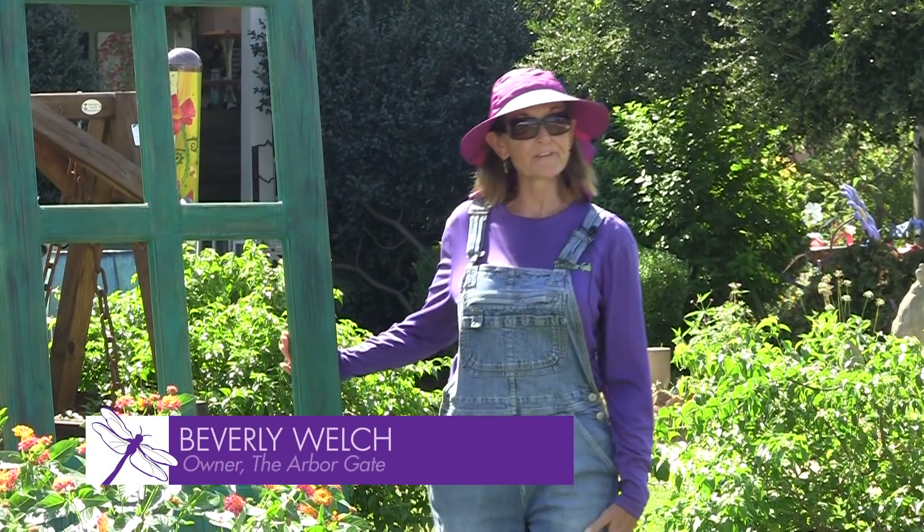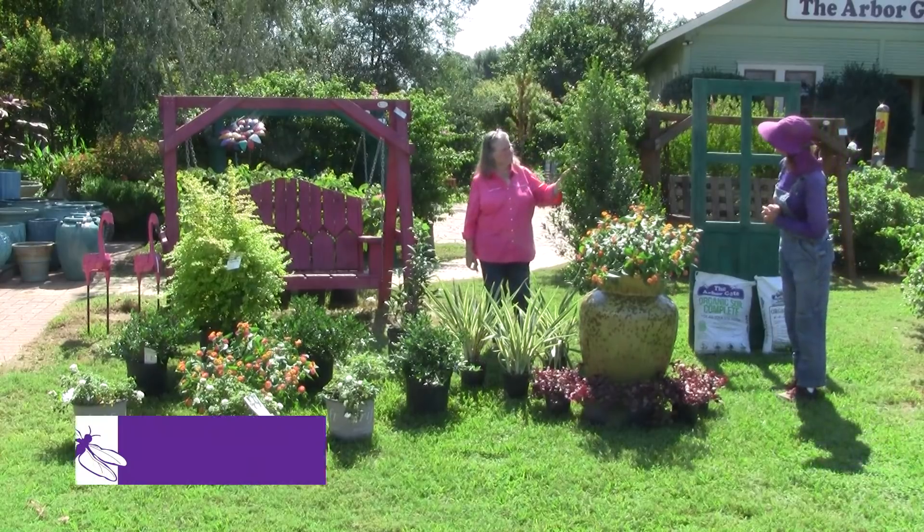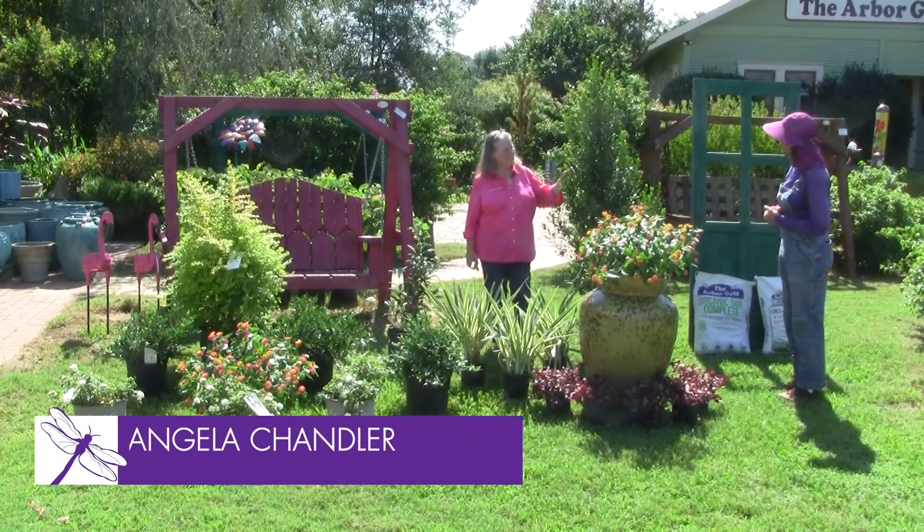Hi, welcome. I'm Beverly Welch here at the Arbor Gate in Tomball, Texas, and I am joined by my good friend Angela Chandler of the Garden Academy. Hi, Beverly. Hi.